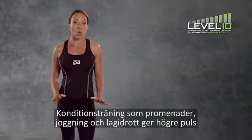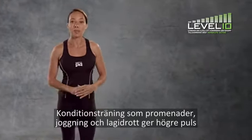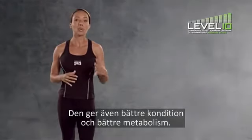Cardio exercise like walking, jogging, or playing a team sport gets your heart rate up and starts to use your fat stores for fuel. Plus, you increase your fitness and you improve your metabolism.